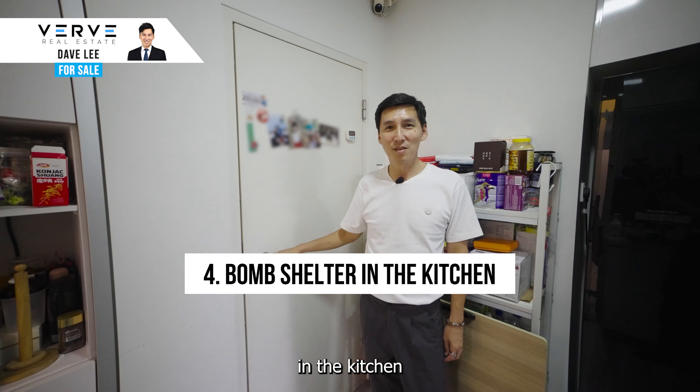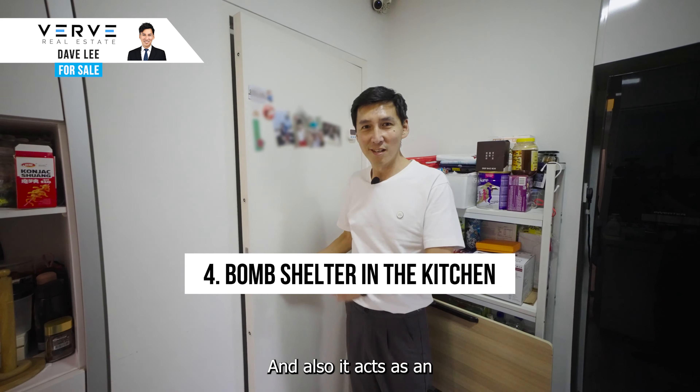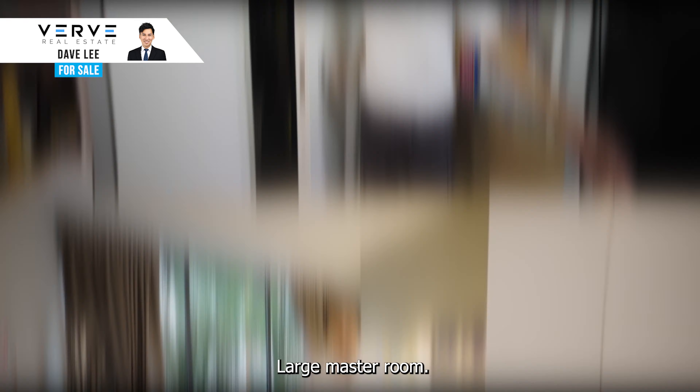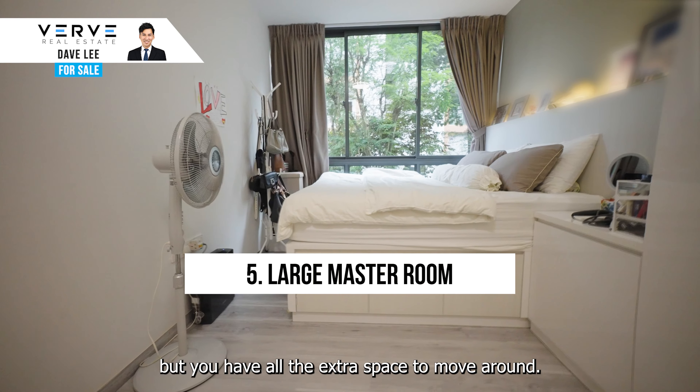Bomb shelter in the kitchen — with the bomb shelter in the kitchen, you don't have to spend money to cover it up, and you also get extra space for the kitchen. Large master room: not only can you fit a king-size bed, but you have all the extra space to move around.